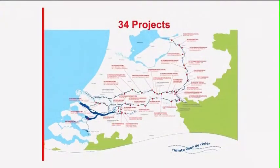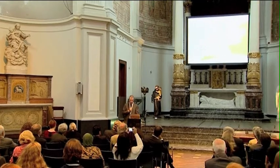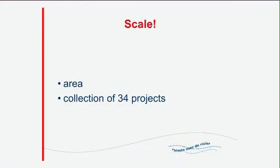And then the 34 projects were there for Room for the River, and altogether they make our country safer, our river area safer, and I hope more beautiful. It's about scale — the area you work in. You not only have to deal with the dike, removing the dike, or lowering the dike, but it's also about the bigger area.